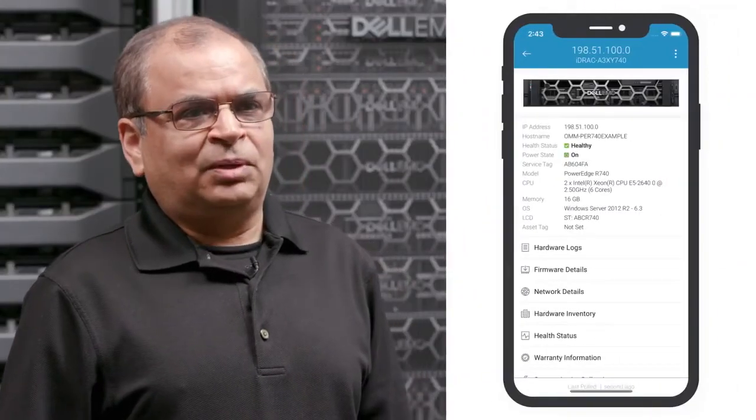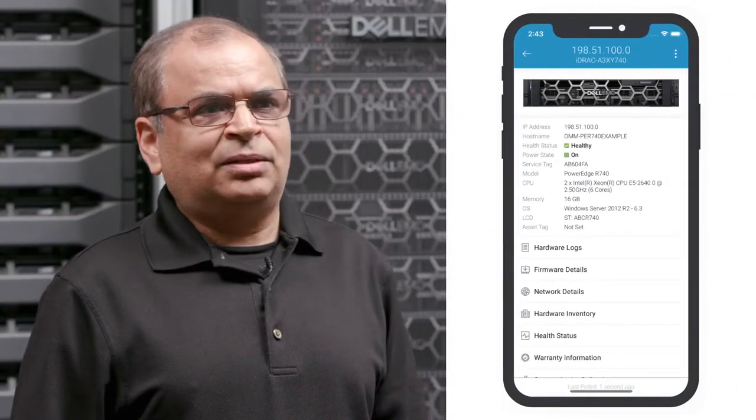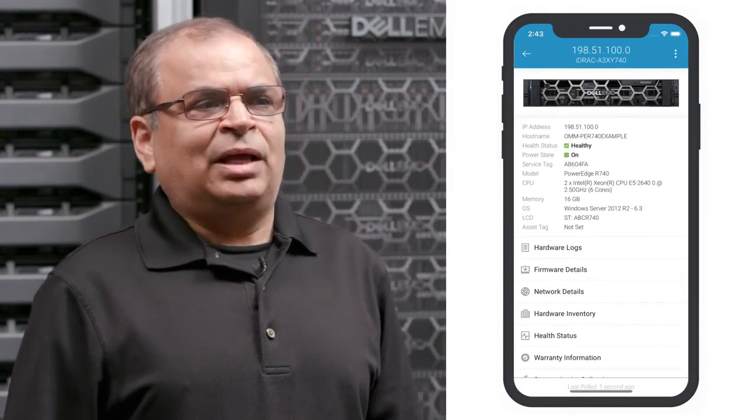Second, you can view the inventory. You can see the firmware status. You can see the software status. And you can even find out the warranty for each component.